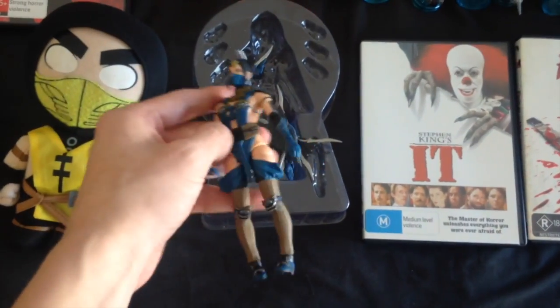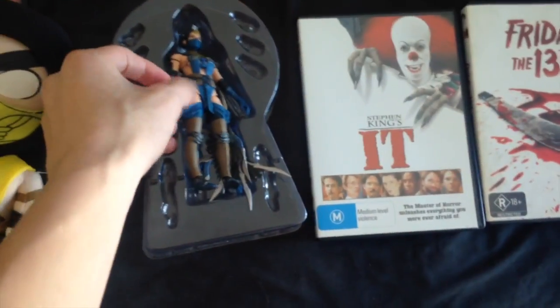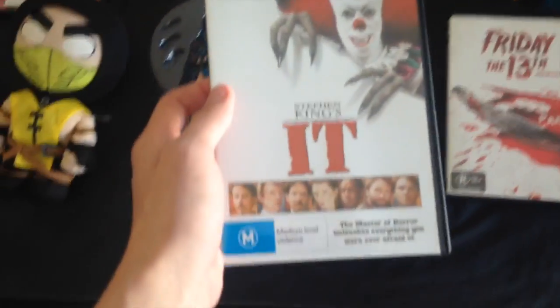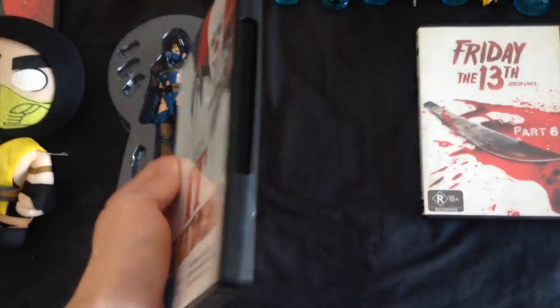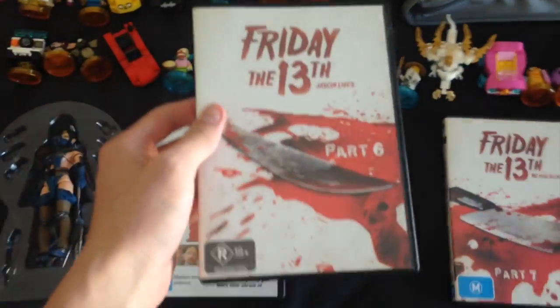I even got a Quan Chi figurine, which I can do a review on if I want to. Next up we have DVDs, of course. The first DVD I got was Stephen King's It, which is the first horror film I ever got.